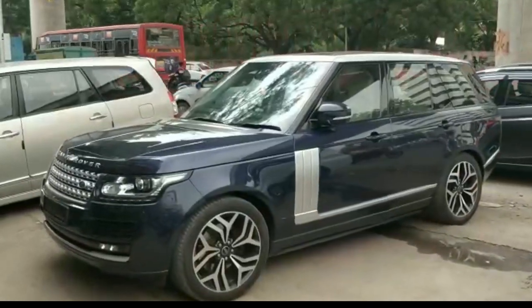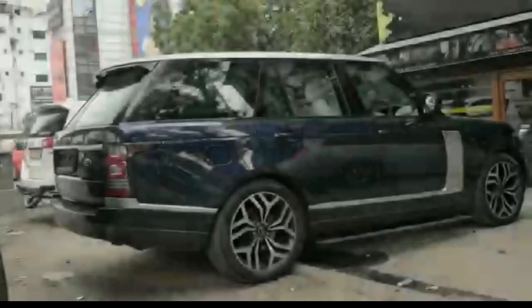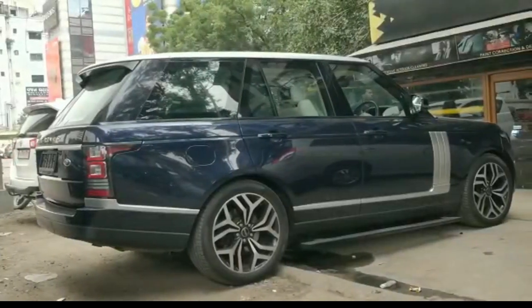Welcome guys to our channel of H2 Car Spa Dabad. We are doing this Range Rover in AG's PPF.